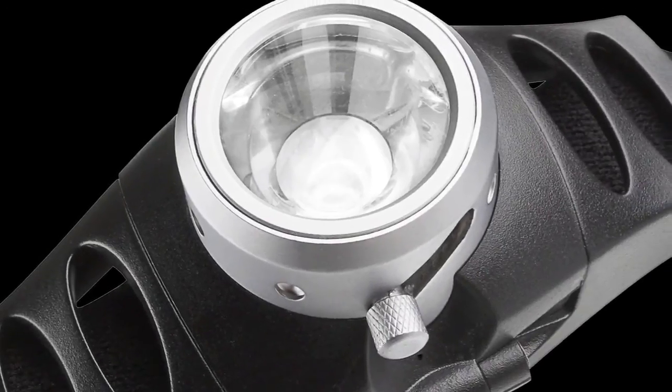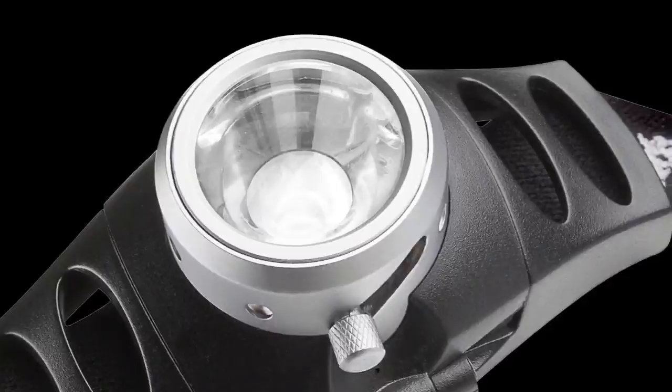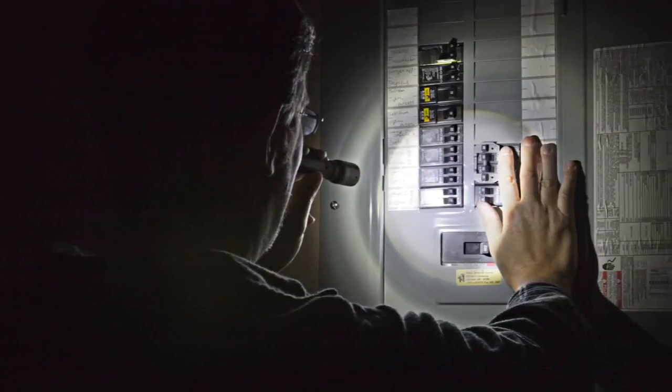The Advanced Focus System is just one of many unique features that make LED Lenser lights one of the most popular flashlight brands in the world. For more information, check out our website at LEDLenser.com or our YouTube channel at YouTube.com/LEDLenserUSA.